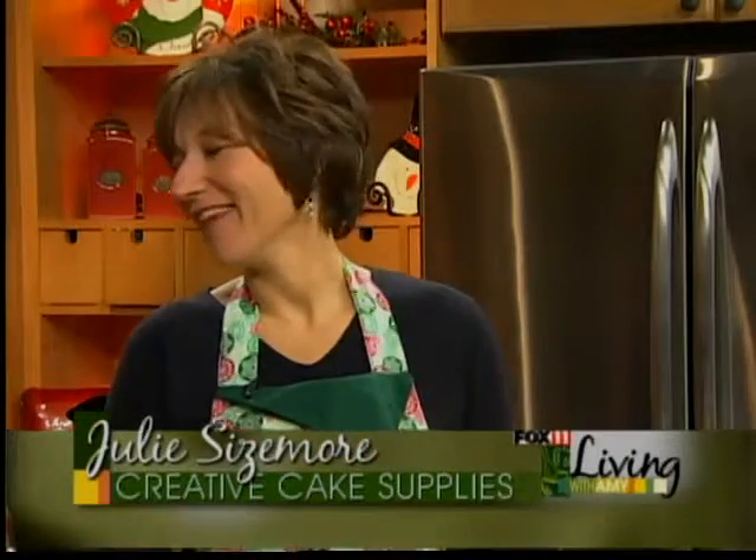This is Julie Sizemore from Creative Cake Supply, and if you're doing any kind of holiday baking or candy making and you need help, you're stuck — I love it, it's my favorite time of year. It's fun, and I know your phone's ringing off the hook because a lot of people are looking for different things that you can't find at regular stores. And if you're looking for it, chances are Julie has it.